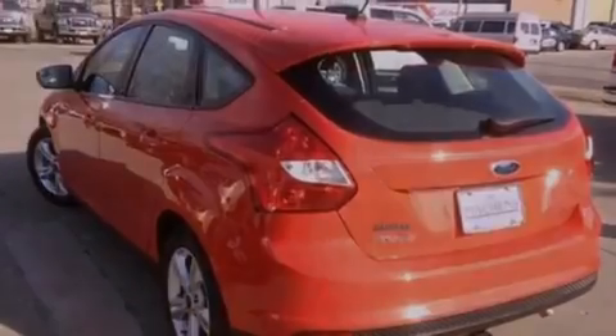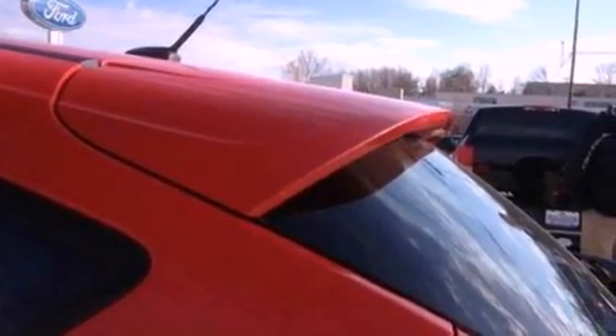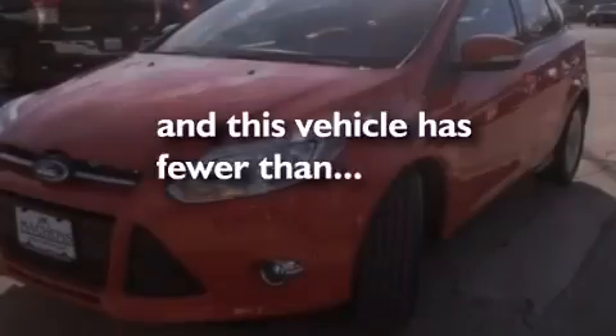A passenger side vanity mirror, dusk sensing headlights, air conditioning. This vehicle has less than 6,000 miles.